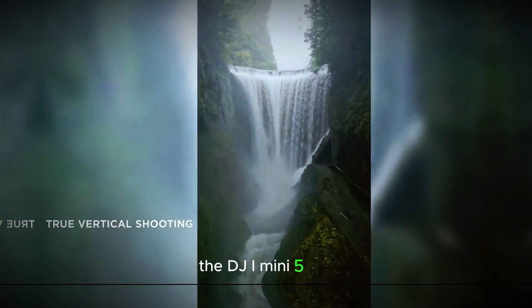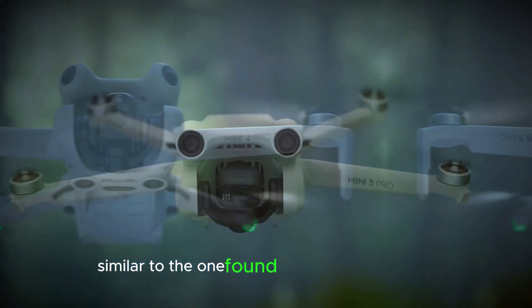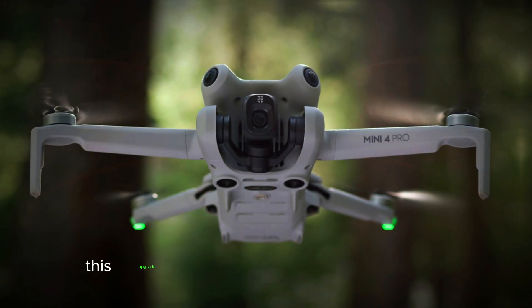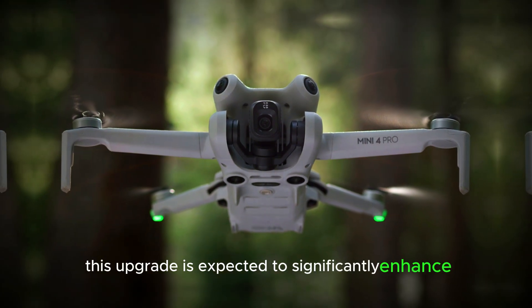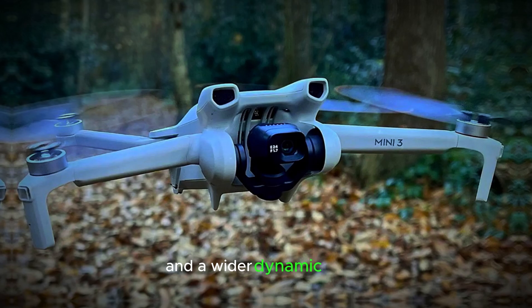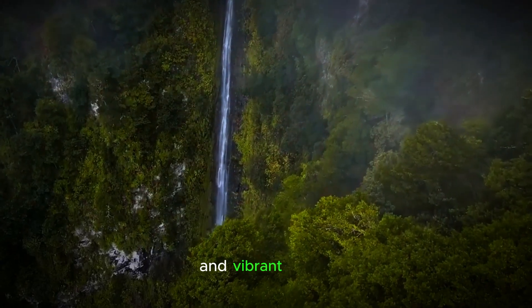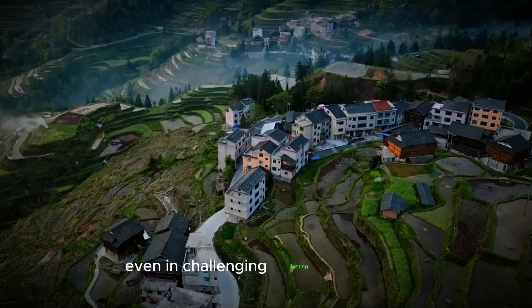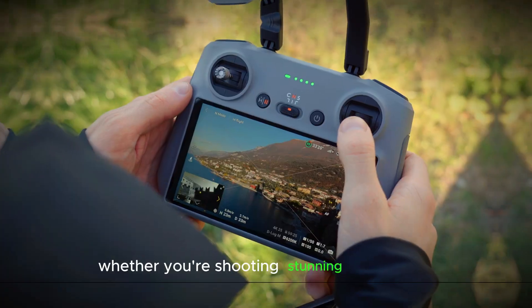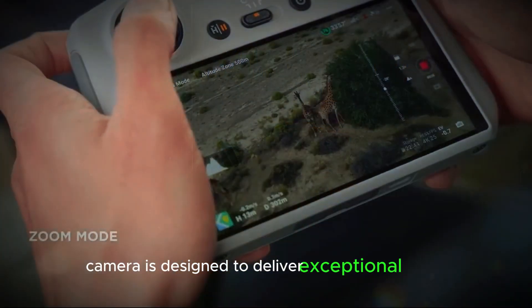The DJI Mini 5 Pro is rumored to feature a 1-inch image sensor similar to the one found in the Osmo Pocket 3. This upgrade is expected to significantly enhance image quality, providing better low-light performance and a wider dynamic range. With this sensor, photographers can capture more detail and vibrant colors, even in challenging lighting conditions. Whether you're shooting stunning landscapes or intricate close-ups, the DJI Mini 5 Pro's camera is designed to deliver exceptional results.